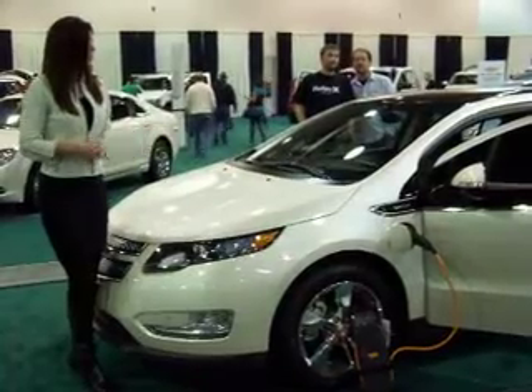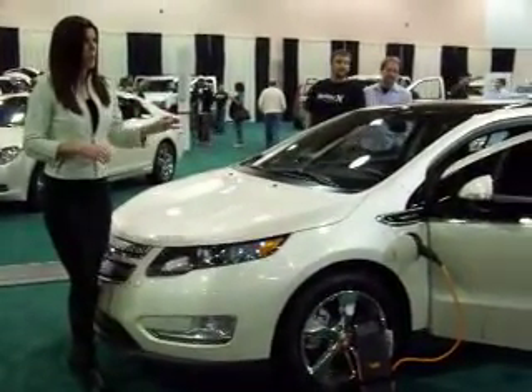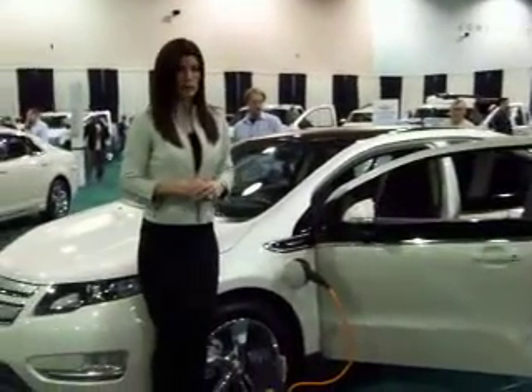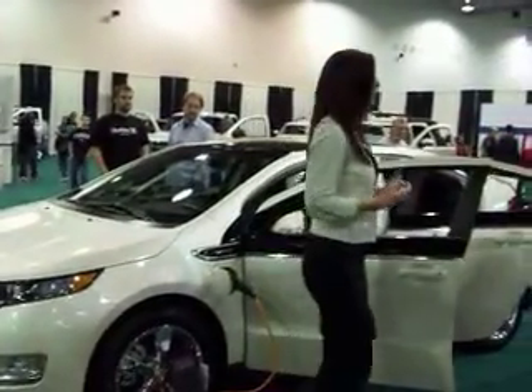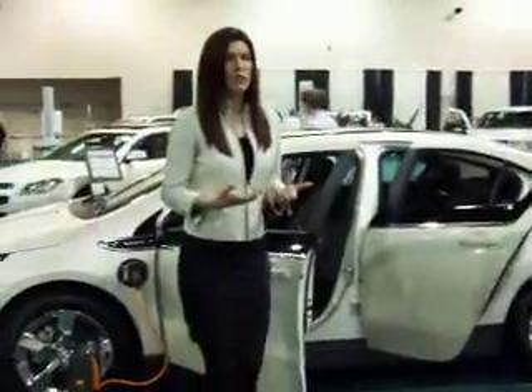The Volt features spirited driving. It is a front-wheel drive all-electric drive unit that has 150 horsepower, 273 pound-feet of instantaneous torque, and it can reach a top speed of 100 miles per hour. Now that I've told you all about the Voltec propulsion system, how easy it is to charge, and the great fuel economy ratings, you can see why our Volt keeps winning awards.